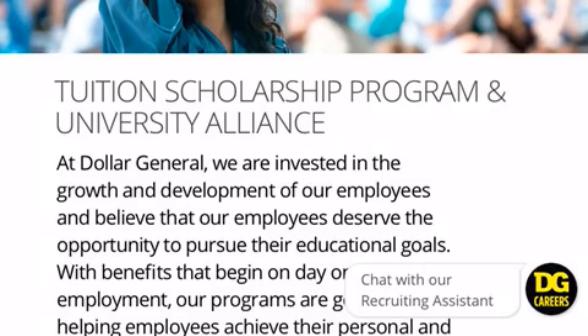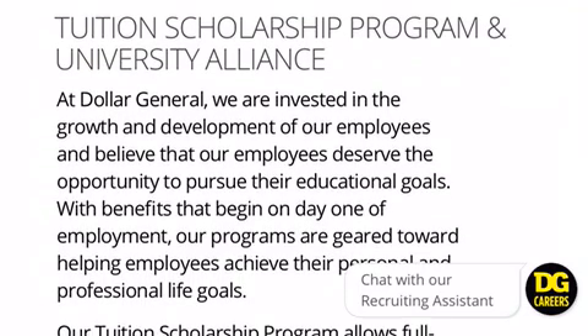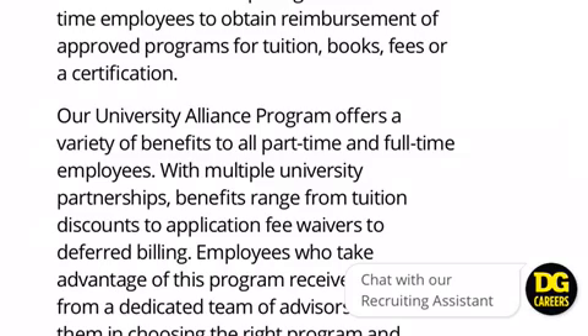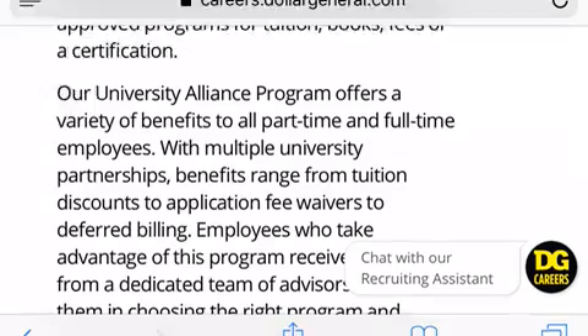They have two programs: the Tuition Scholarship Program and University Alliance. The Tuition Scholarship Program is a reimbursement for full-time employees. The University Alliance Program is partnered with several universities to give benefits ranging from tuition discounts to application fee waivers. Let's check it out.